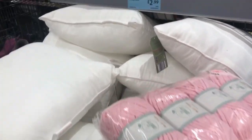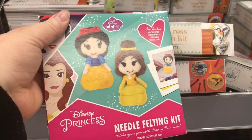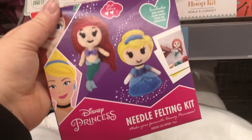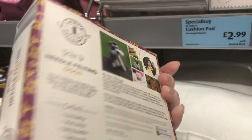So they've got some cushion pads in at £2.99, and they're handy if you make mini cushions - I should get some of those for Christmas presents. They've also got some needle felting kits - this is a Disney Princess one with Snow White and Belle, and they've also got Ariel and Cinderella needle felting kits. These are also £3.99.